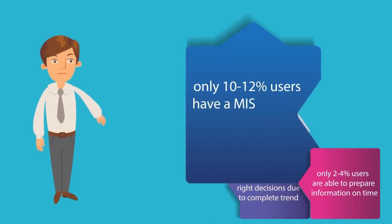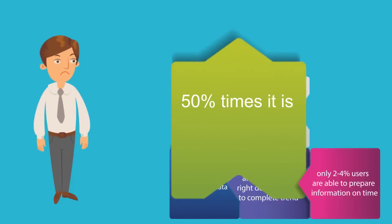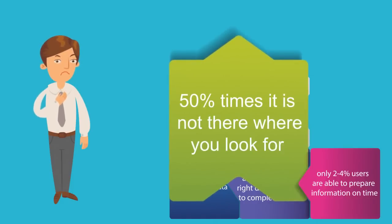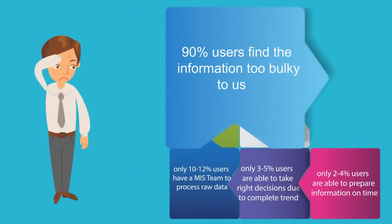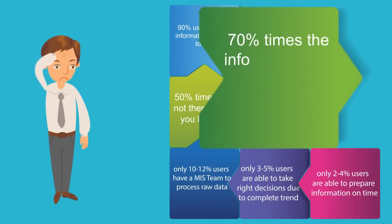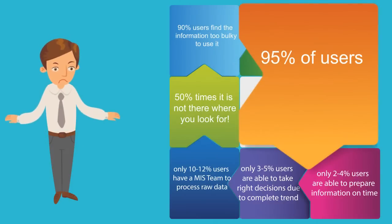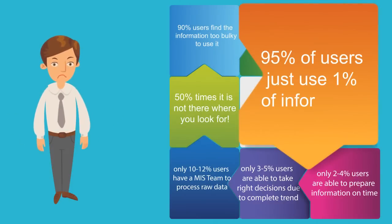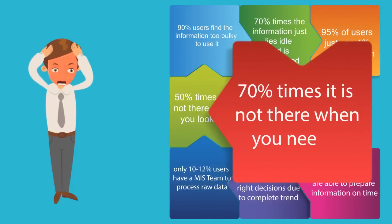Only 10-12% of users have a MIS team to process raw data, and 50% of the time it is not there where you look for it. 90% of users find the information too bulky to use. 70% of the time, the information just lies idle and is never used. 95% of users just use 1% of information, and 70% of the time it is not there when you need it.